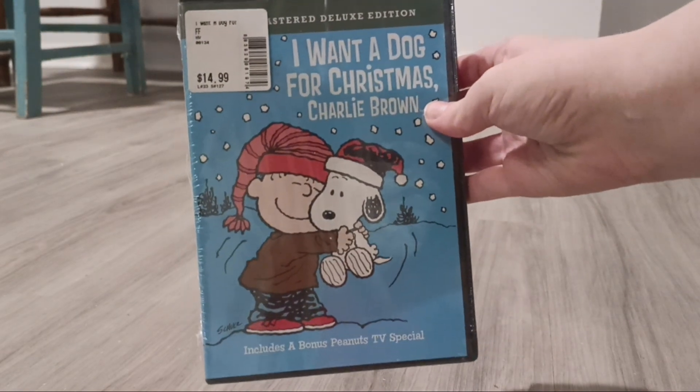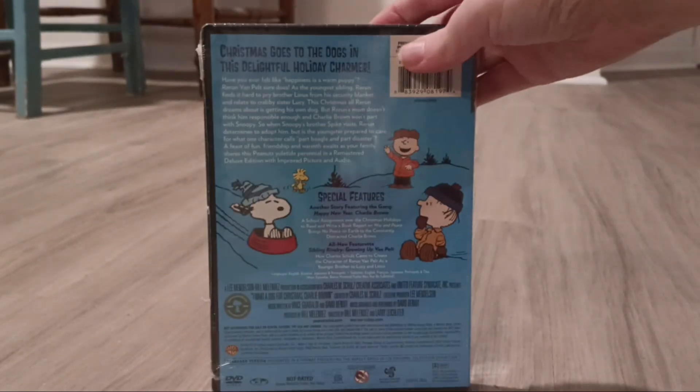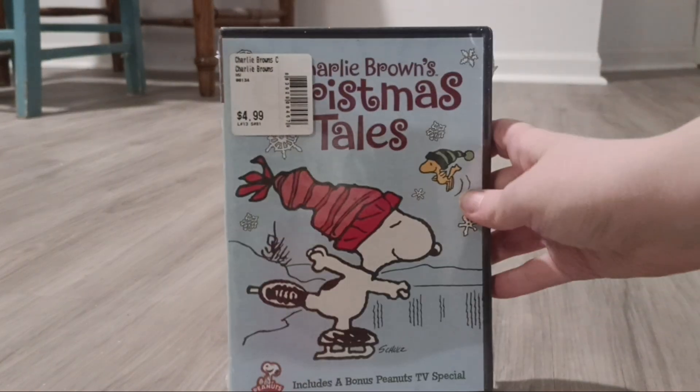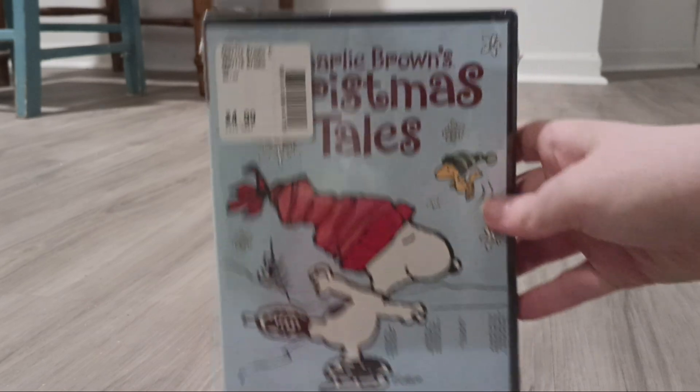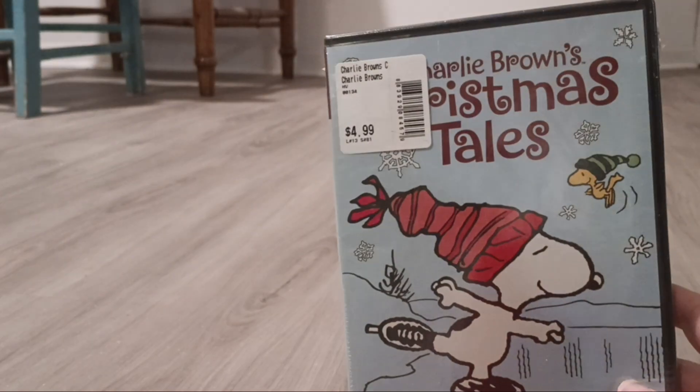Next one I have is I Want a Dog for Christmas, Charlie Brown from 2005. This one is sealed, so I won't be able to show you the inside. And this is Charlie Brown's Christmas Tales from 2002, and this one's also sealed. I can't show you the inside of this one either. One day I'll probably open these, but I'm keeping them sealed for now.